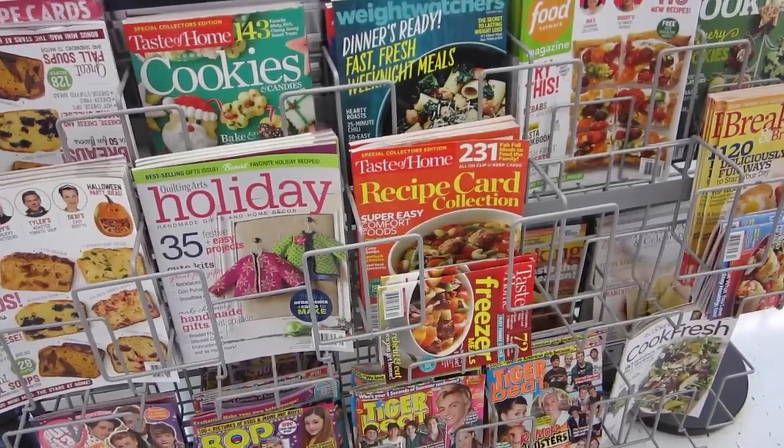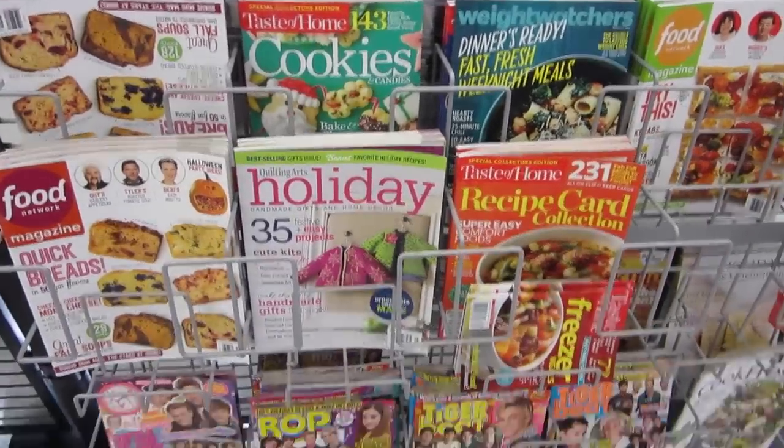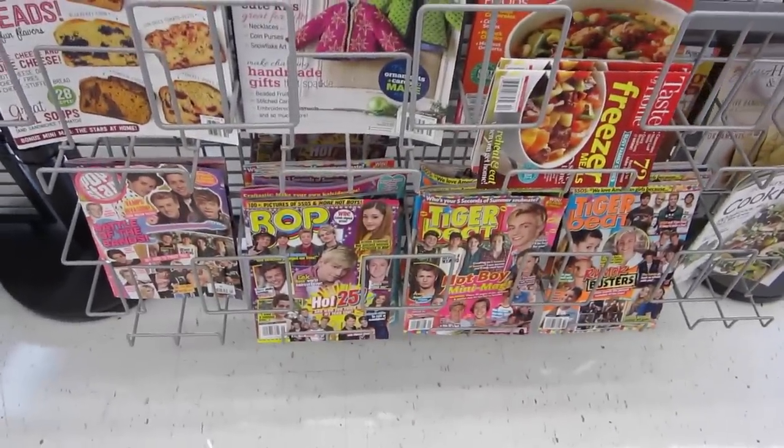They definitely know their audience — it's like mom magazines, daughter magazines. Mom, you got gum? Not for me. We were out for like two and a half hours and Mom got gum.